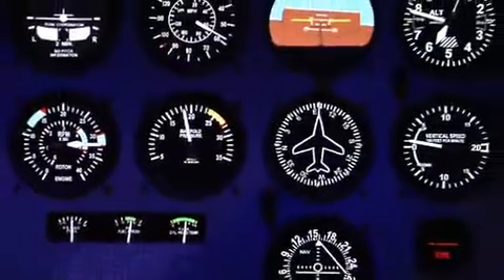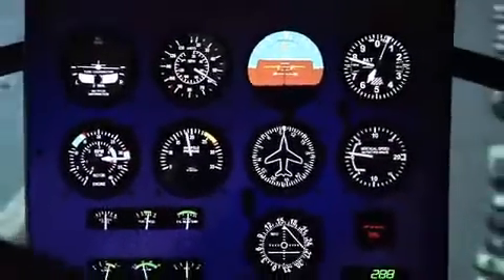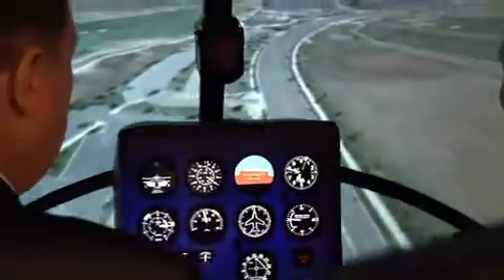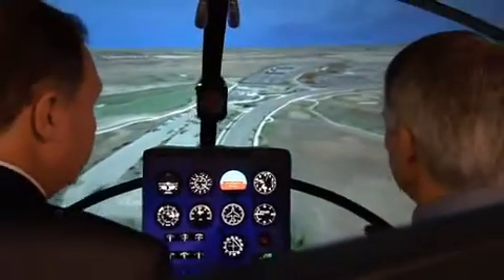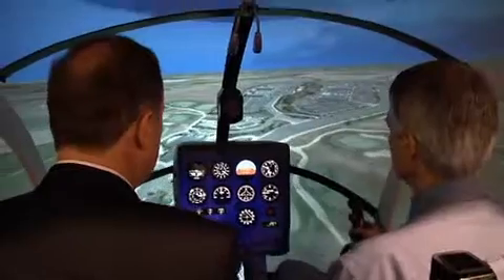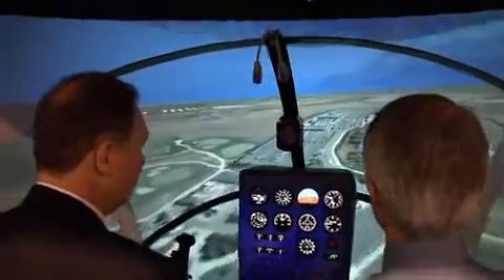Ken, you told me that this training device was just approved by the FAA not too long ago. Yes, it's a recent development. About three weeks ago, the FAA came in and certified it as an AATD. That's certifying the whole product line, and that all went well — no snags.